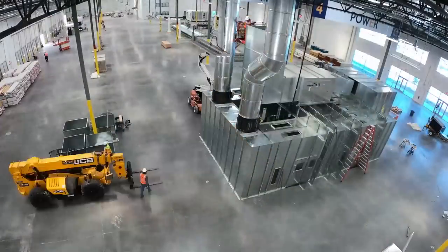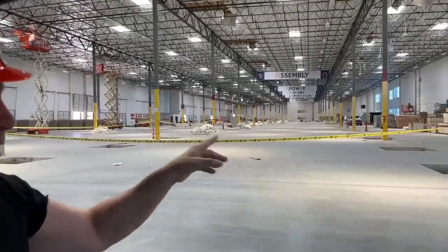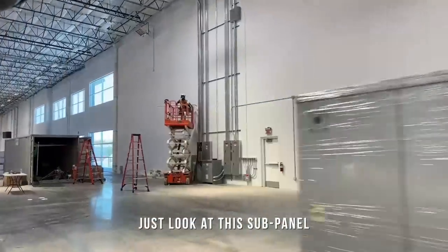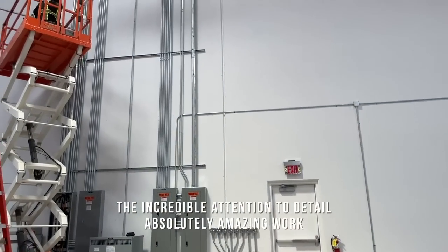This is awesome. This is the actual manufacturing line — the holes for the jib cranes, just racking of raw materials. Just look at this subpanel. The incredible attention to detail. Absolutely amazing work.